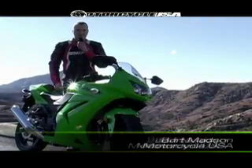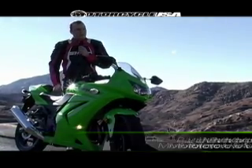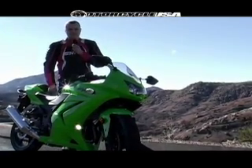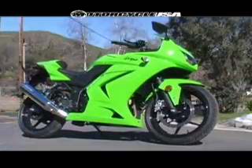Hey everyone, Bart Mattson here with Motorcycle USA and we're in San Diego, California for the press launch of Kawasaki's top selling street bike — and it's not the ZX14 or the ZX10 or the ZX6, it's the new Ninja 250R.